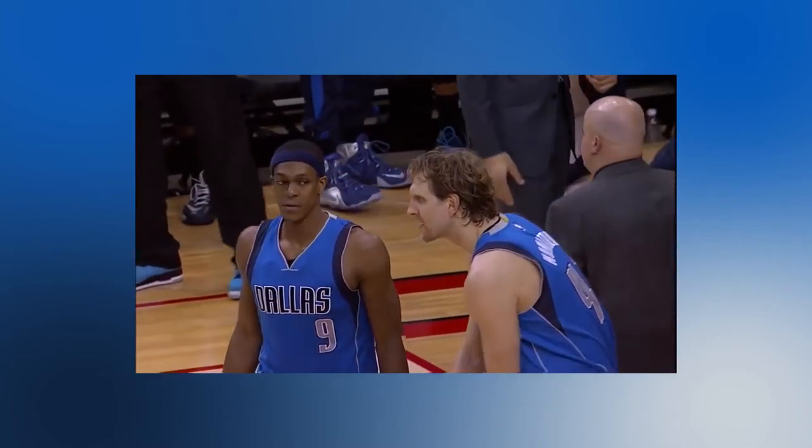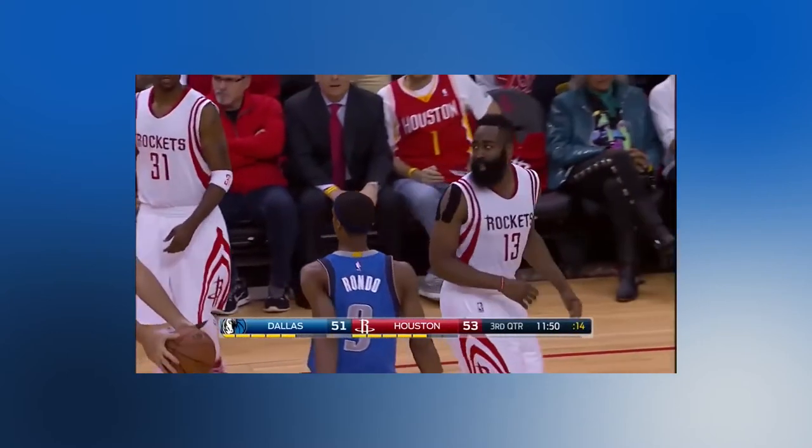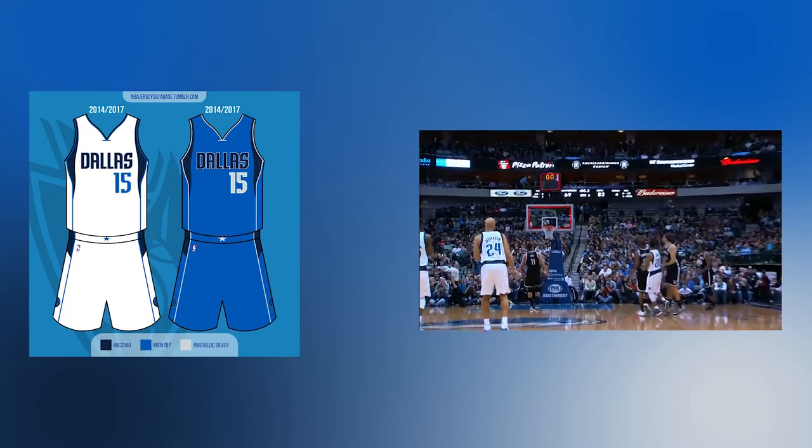Next season, the Mavericks traded for Rajon Rondo, and the NBA moved their logo from the front of the jerseys to the back collar. So the Mavs simply moved the star from there to the buckle of the shorts, and entirely removed it from the alternate.